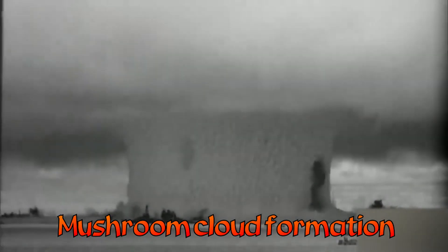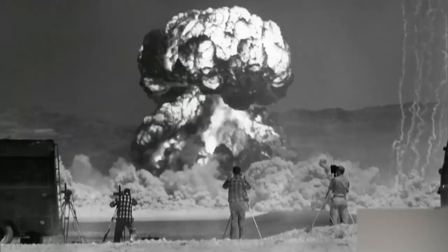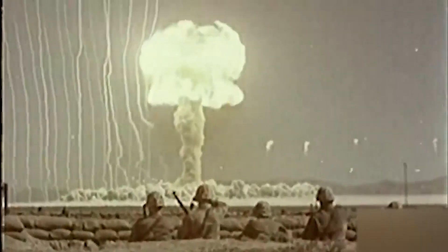Mushroom Cloud Formation. Simultaneously, within seconds, the initial explosion creates a stream of superheated air, debris, and radioactive material. As this plume rises into the sky, it cools and condenses, forming the iconic mushroom cloud associated with nuclear explosions. The towering plume of the cloud expands rapidly to great heights and spreads outward, carrying radioactive particles with it.